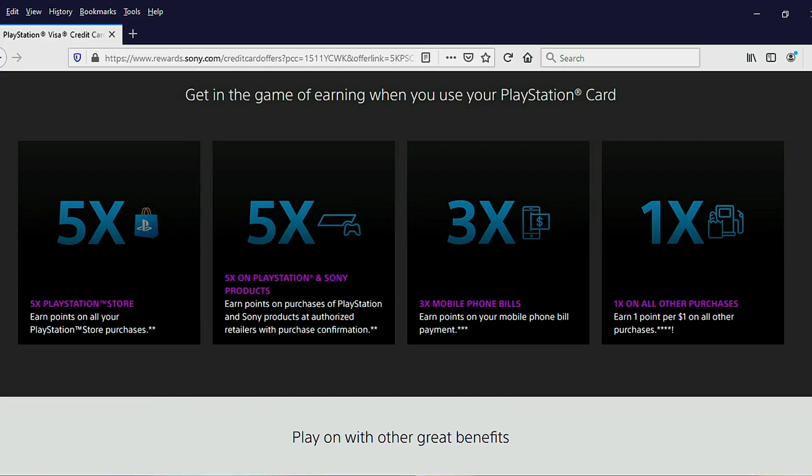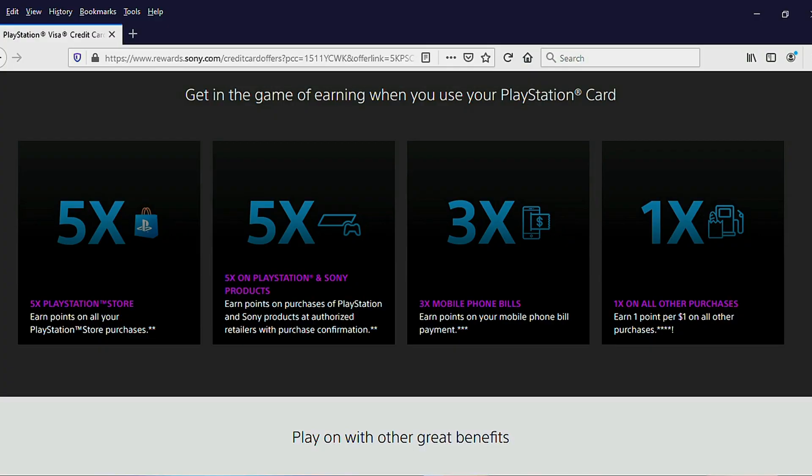The PlayStation Visa is a no annual fee credit card that gives you rewards using the following formula: five points per dollar on PlayStation Store purchases, five points per dollar on purchases of PlayStation or Sony products through authorized retailers — so that basically means products being sold by big box stores or that kind of thing, not if you're buying used products. You get three points per dollar if you use this card to pay for your mobile phone bills, and one point per dollar on any other purchases you make with the card.